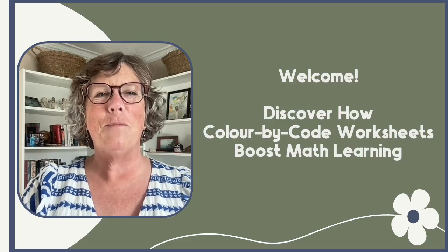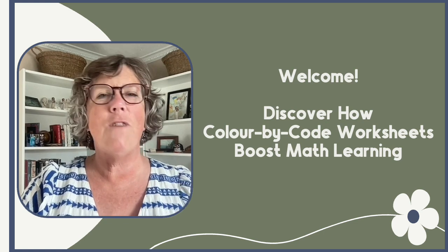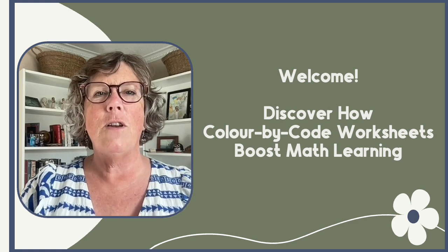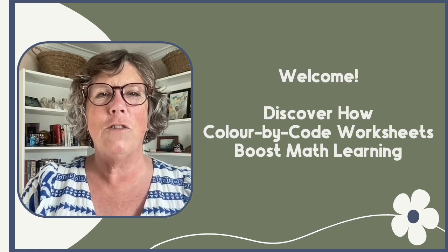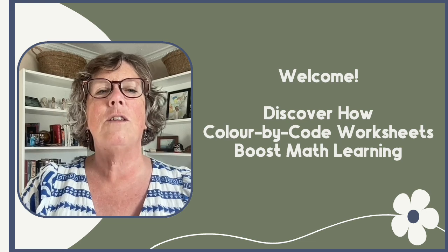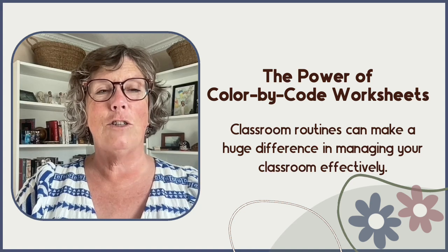Hey everyone, welcome back to my channel! Today I am discussing a fun and impactful way to practice various skills in the classroom through color-by-code worksheets. Not only do these worksheets make learning math facts more engaging, as well as sight words and all sorts of things, but they also offer a range of other benefits.